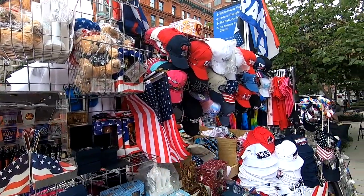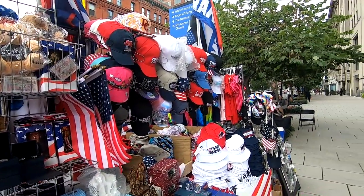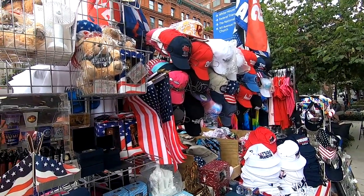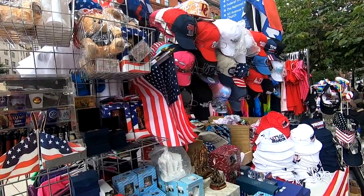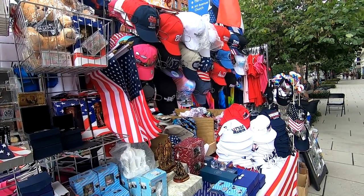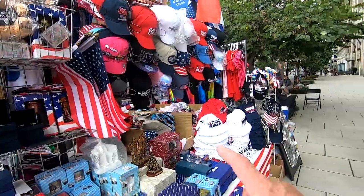This is where you can buy all kinds of MAGA stuff — so if you want to come to D.C. and buy a lot of MAGA Trump stuff, this is where you buy it. I think I'll buy something. Anyway, I don't have anywhere else to go and my scooter is dying, so I might as well just go back to where I came from.